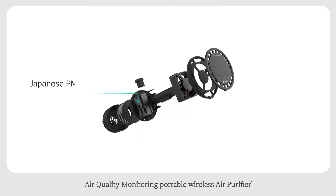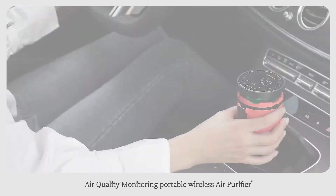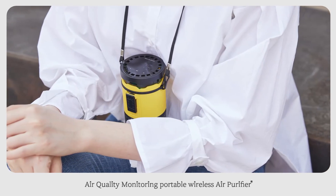Key components include the Sharp PM 2.5 dust sensor, copper HEPA H13 filter, Samsung 3400 milliampere battery, perfume diffuser, 8000 RPM BLDC motor, and LED touch panel. Ideal for checking AQI inside your car, office, and restaurant, and during outside activities.